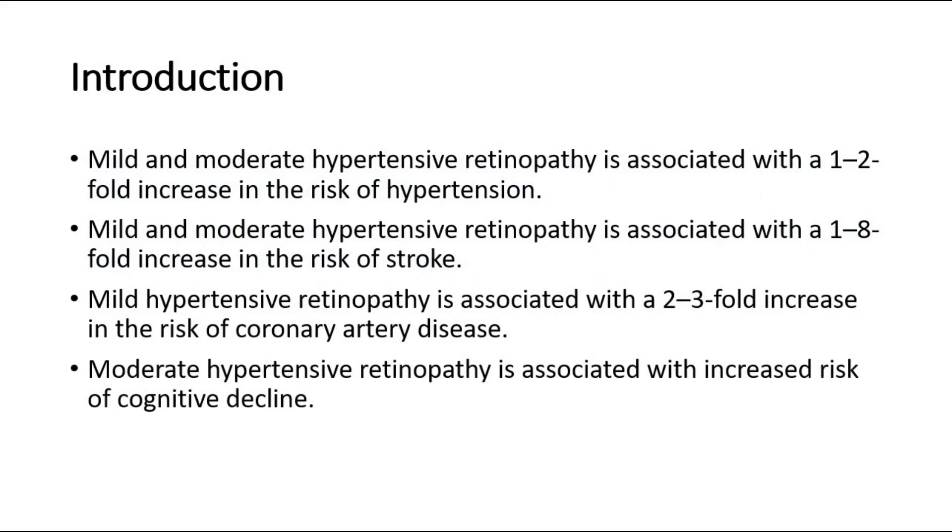Mild and moderate hypertensive retinopathy is associated with a 1–2 fold increase in the risk of hypertension, and a 1–8 fold increase in the risk of stroke. Mild hypertensive retinopathy is associated with a 2–3 fold increase in the risk of coronary artery disease, while moderate hypertensive retinopathy is associated with increased risk of cognitive decline. This illustrates how serious hypertensive retinopathy can be.